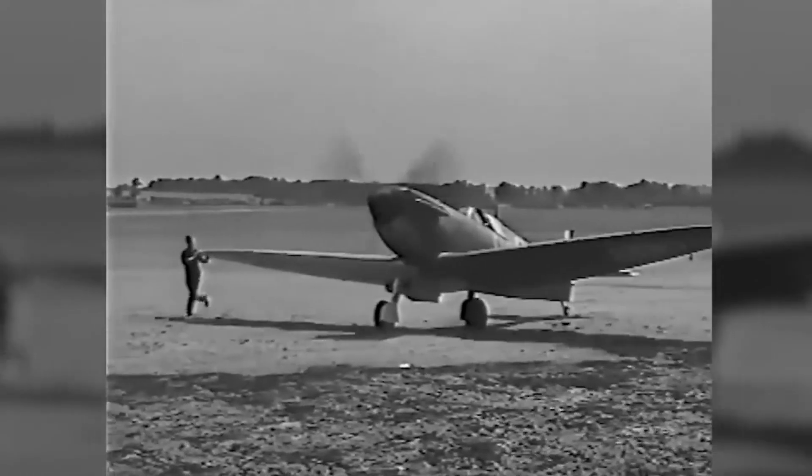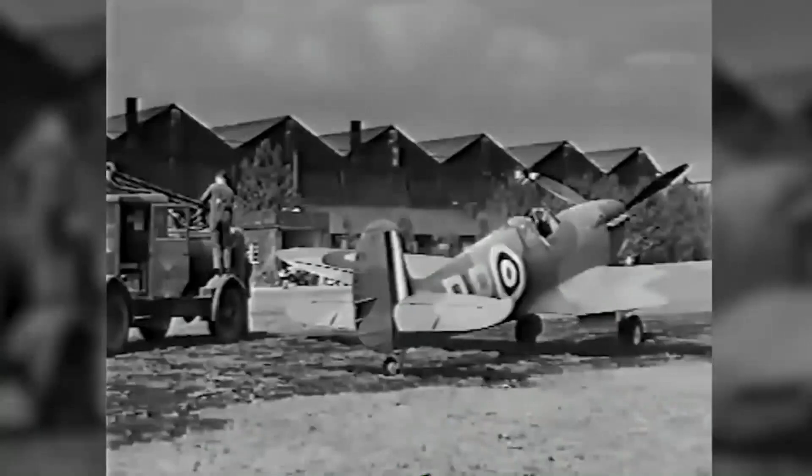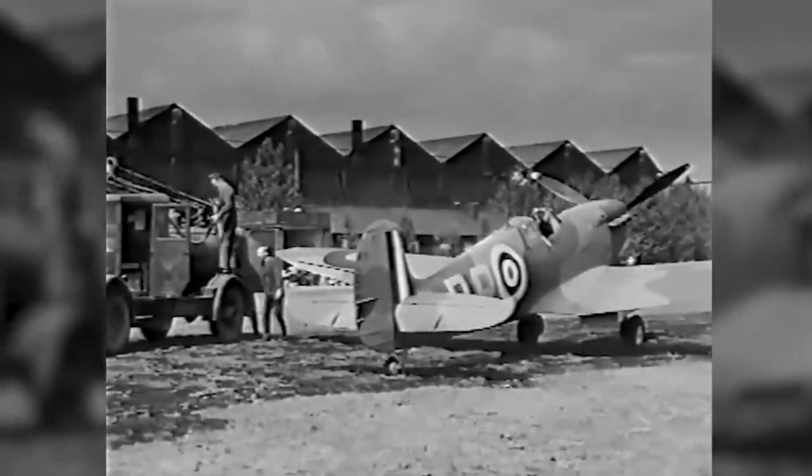And so, as the world plunged into the crucible of World War II, the Spitfire soared as a symbol of hope, a guardian of freedom, and a beacon of defiance against tyranny. Its legacy remains not only in the pages of history, but also in the hearts of those who remember the brave pilots who defended the skies with honor and valor.